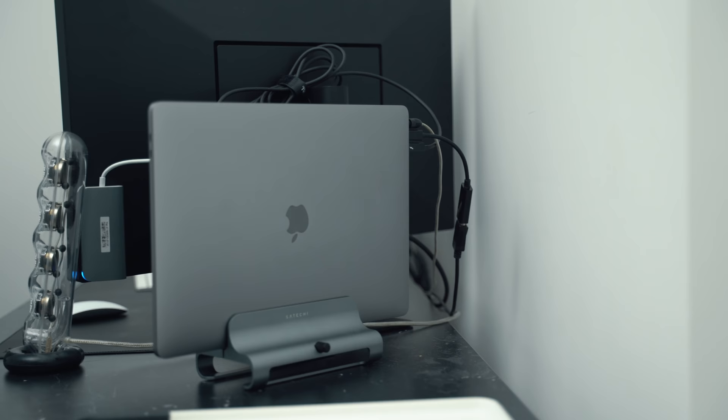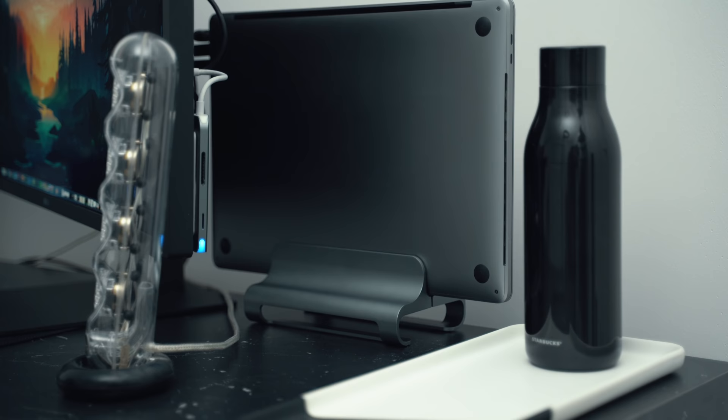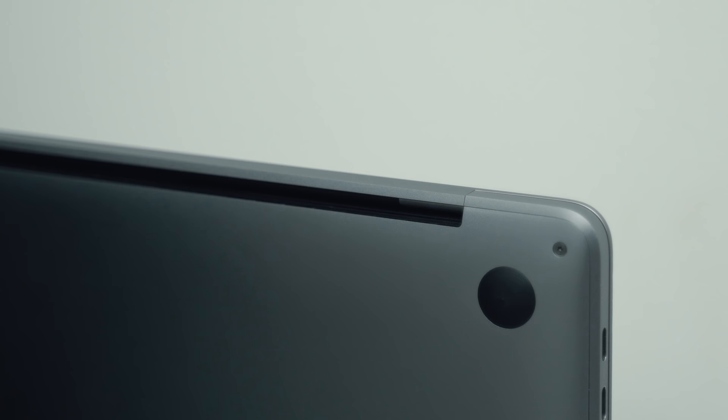You might wonder why I have the MacBook facing away and almost upside down — that's mainly because of the fans. I want to give the fans enough space to breathe and get hot air out, away from the wall. I've turned it around so the fans face outwards and upwards, since hot air naturally rises and can dissipate more easily. I don't want it to overheat, especially in summer. It's sitting in an aluminium space-grey Satechi stand which matches the MacBook pretty well.